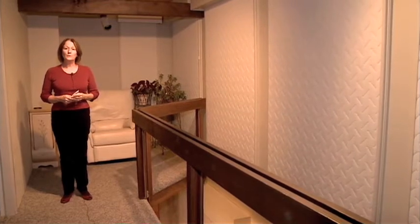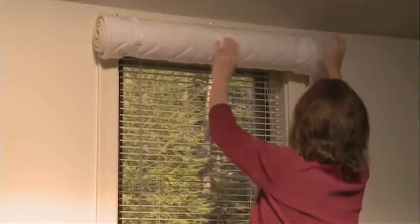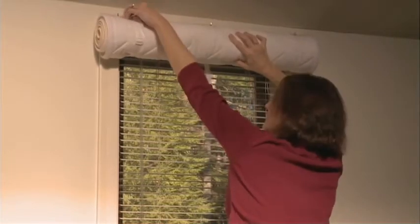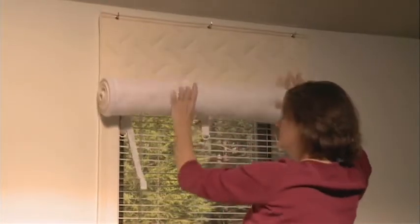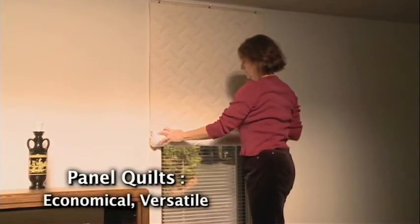It's amazing how much warmer the area feels the moment the window quilts are lowered. This is our guest apartment — it's vacant most of the time. Over here we've installed panel window quilts. When the apartment is vacant, we keep the thermostat turned down to the lowest setting. This is a well-insulated apartment, and panel quilts allow us not to waste any energy.